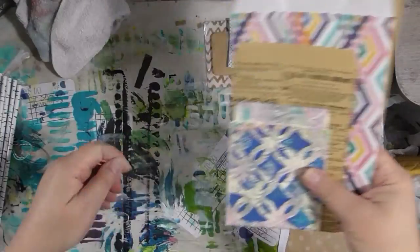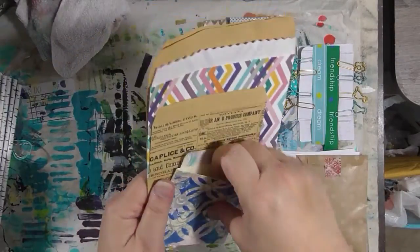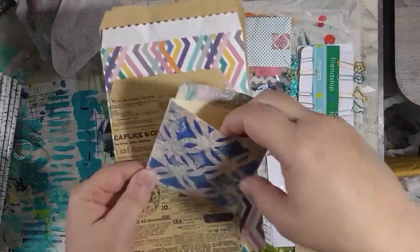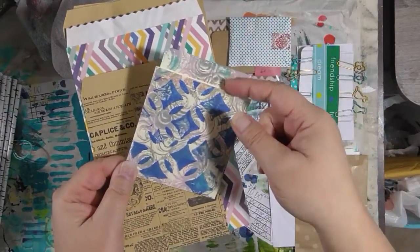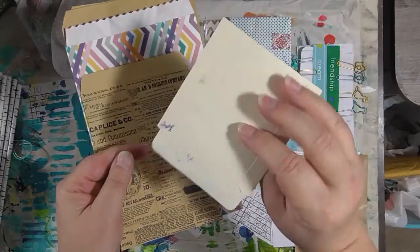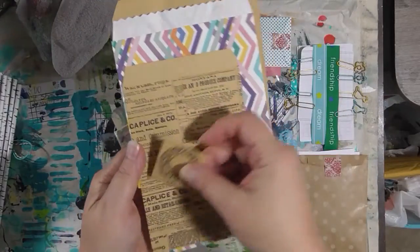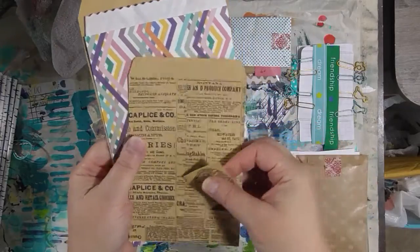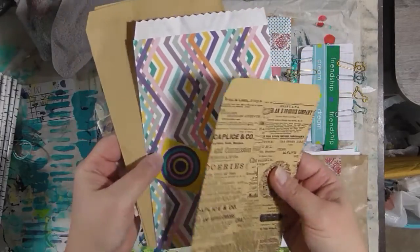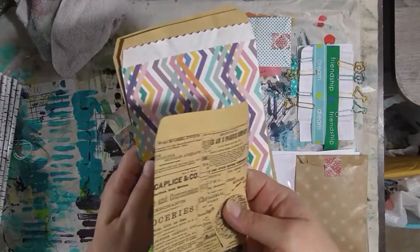And then this was all clipped together — this is a library card pocket. Back in the olden days you'd have to pull the card out, sign it to check the book out, and give the card to the librarian. I love that. And then there's a label, and some bags, and there's another label. I love these — they're going to be great in some junk journals.